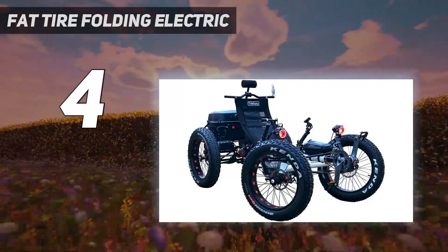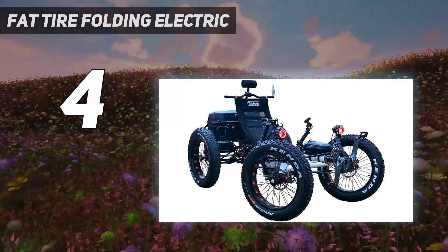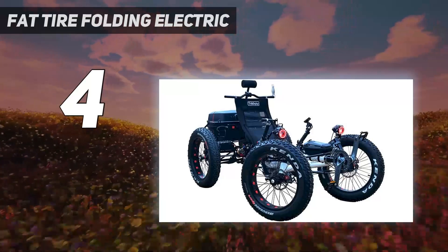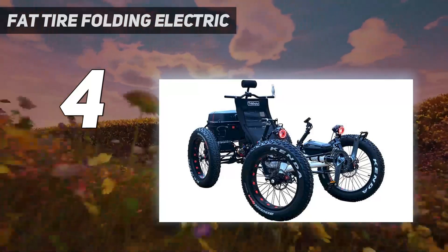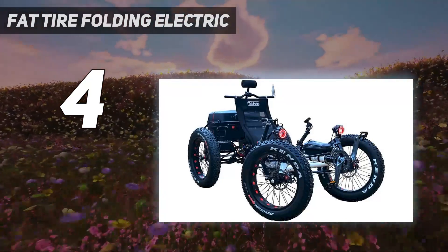If you're looking for an electric tricycle with a difference, then look no further than this one. The horizontal tricycle provides extra support for the rider, allowing you to ride with less resistance. With the Dapu 48V 750W brushless rear hub motor, the extra motor power allows you to experience more speed.